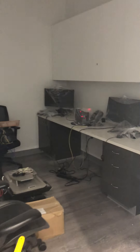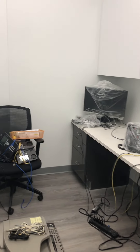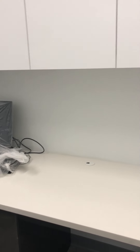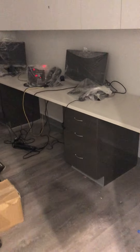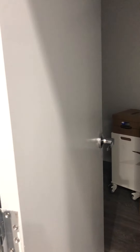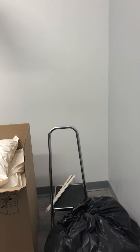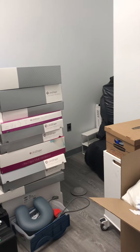We have a provider office here, which will be set up soon. We can have our three cosmetic providers in the office at a time — two being estheticians that each use one room, and another room which right now is storage until we move the exam bed.